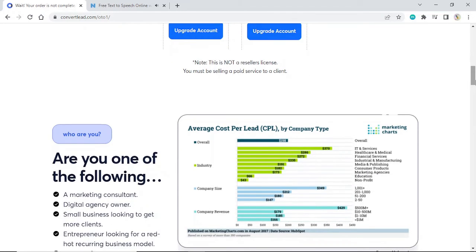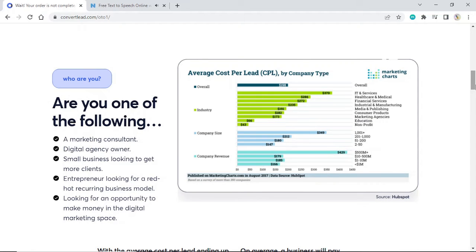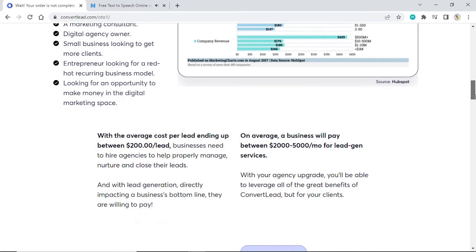Who are you? Are you one of the following: a marketing consultant, digital agency owner, small business looking to get more clients, entrepreneur looking for a red-hot recurring business model, or someone looking for an opportunity to make money in the digital marketing space? With the average cost per lead ending up between $200 per lead, businesses need to hire agencies to help properly manage, nurture, and close their leads. And with lead generation directly impacting a business's bottom line, they are willing to pay.